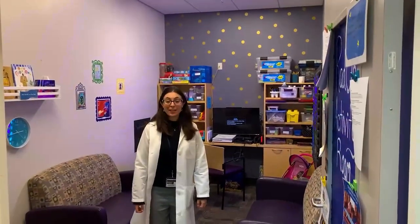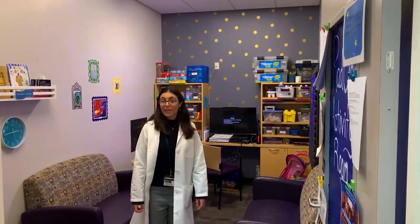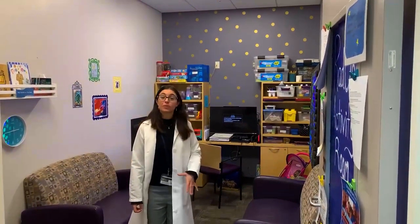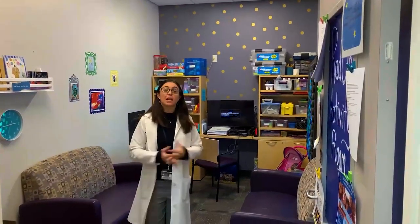This is our pediatric activity room where we have games and activities for children of all ages. We do our pediatric consults here in this room together with the family, and patients will often come every day before their treatment to spend some time in this room.